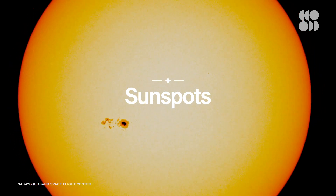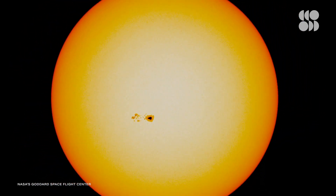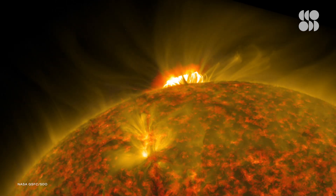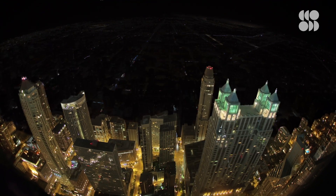Sunspots are the darker regions of our star's surface and can be as big as the size of our planet. The sun's magnetic field lines are so tangled up in these regions that heat can no longer escape. But occasionally, a sudden release of this concentrated energy will happen, resulting in solar flares and coronal mass ejections that carry radiation and energetic particles out so far that they disrupt our power grids here on Earth.